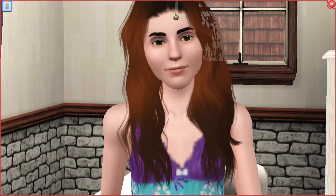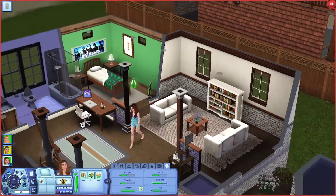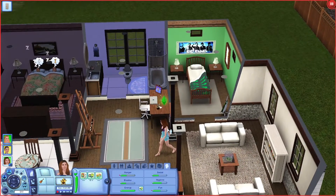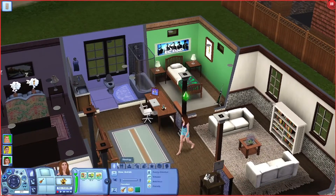A few things have changed in the house. I did some upgrades because we have so many people, so I just extended it backwards a little bit. This is now River's Room - that's River's Room. She loves the color green, so that is why it's very green.